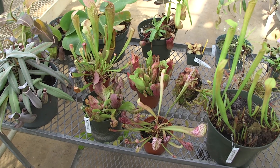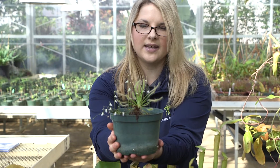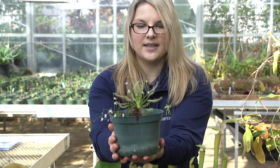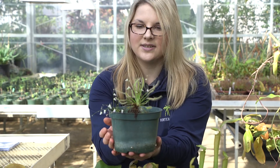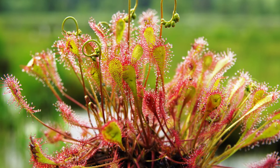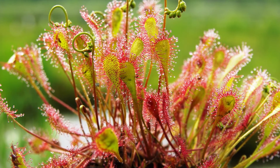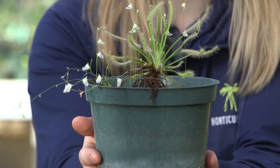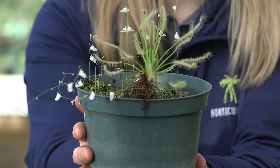We also have some other carnivorous plants here: the sundews. This particular sundew is a cape sundew, native to Australia. These are considered flypaper traps — they have these tentacles like an octopus, and those tentacles are coated with a sticky dew or mucilage. Insects get drawn in by the nectar, fly in, and get stuck on those tentacles. The tentacles in most species will wrap around the insect and hold it tight, and digestive enzymes and fatty acids are released to break down the insect over time. Pretty gruesome plants.